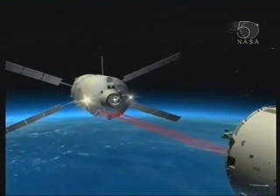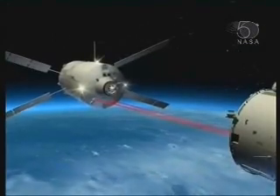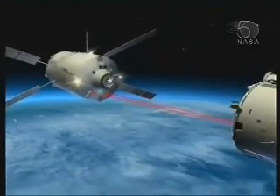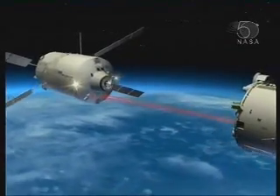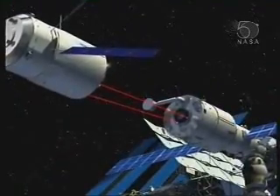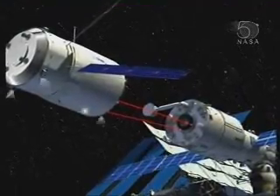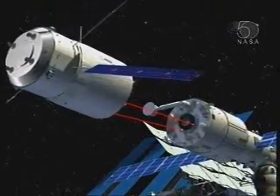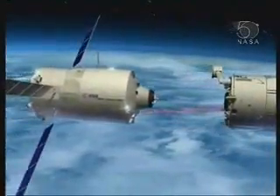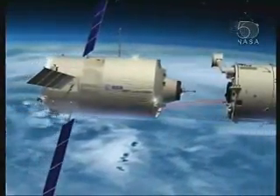The crew inside who are monitoring the approach of ATV get data — they get range and range rate data as it approaches, so they can see if everything is in good shape. If they think we're coming in too fast or on the wrong line, they do have a very large red button they can press to tell it to go away. We've tried to train them not to touch that button, but astronauts will be astronauts. They can see the thing coming in and provide another level of checking on the accuracy of the approach.